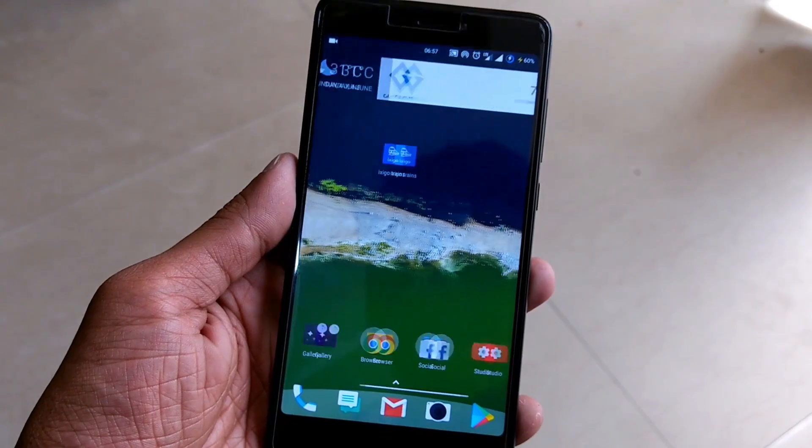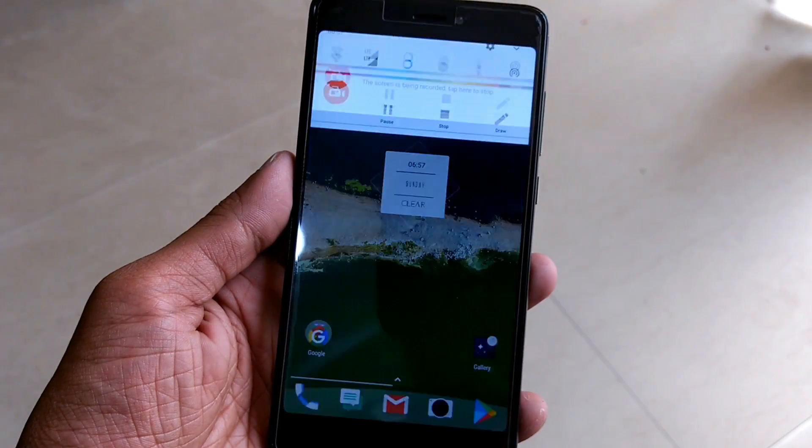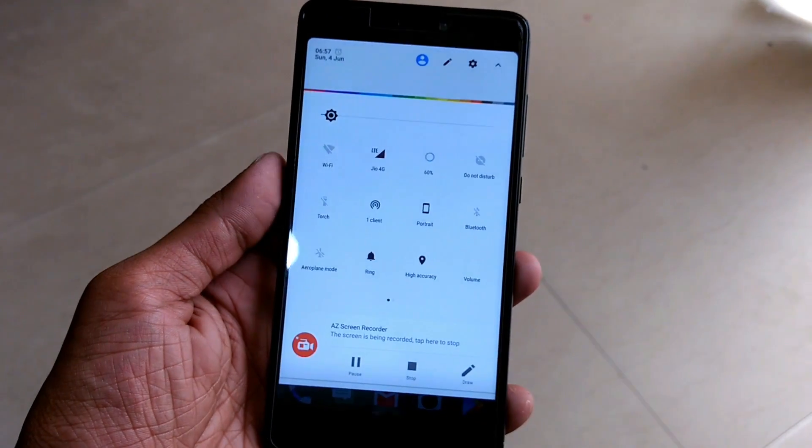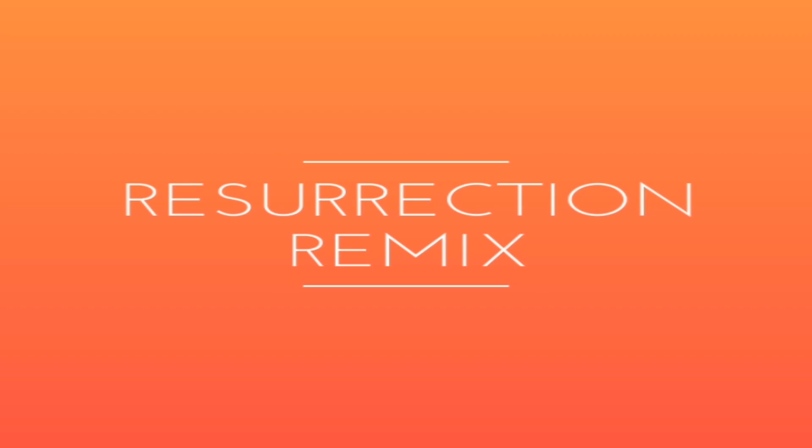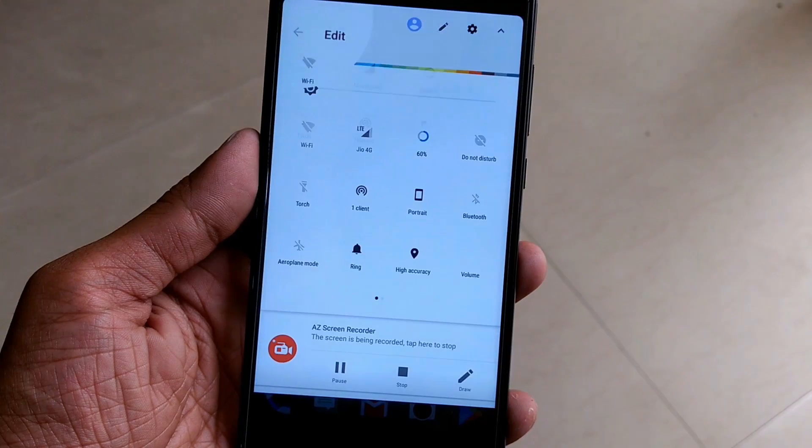If you would ask me again, I would still say that Lineage OS is better than any other custom ROM on this list. But when it comes to stability along with all the features, I would truly vote for Resurrection Remix ROM for Redmi Note 4.